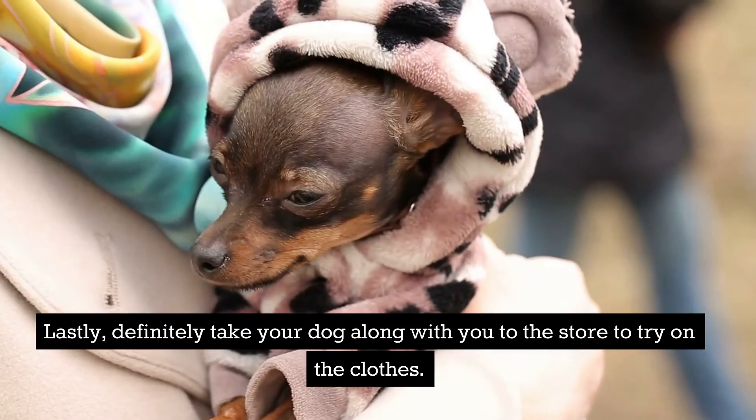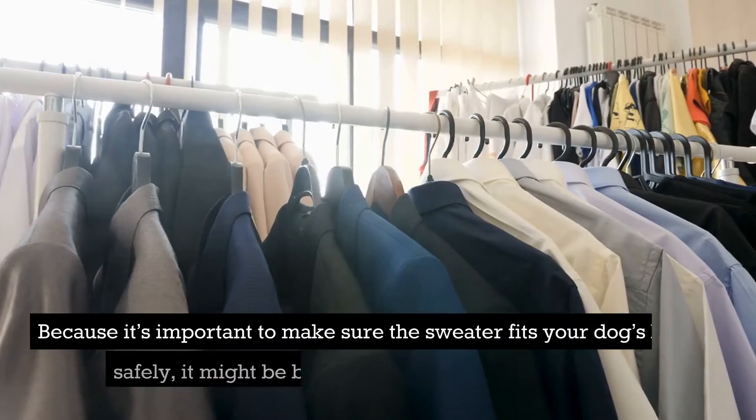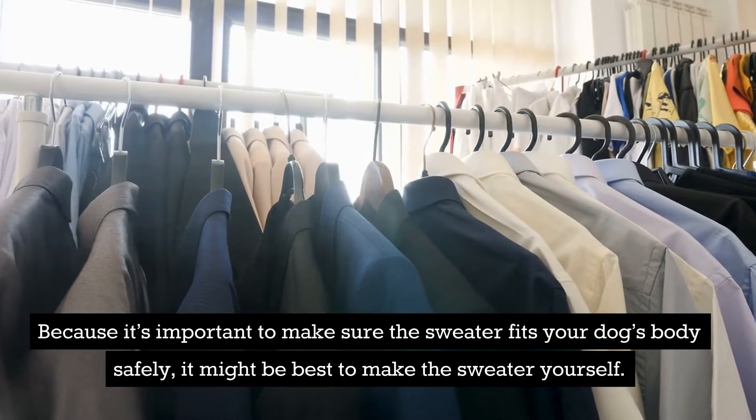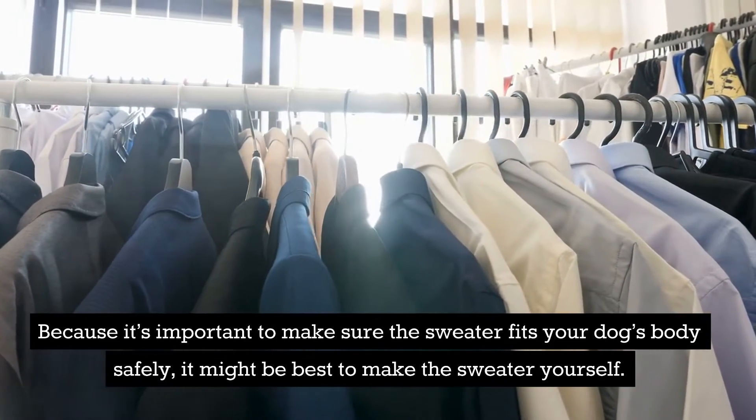Definitely take your dog along with you to the store to try on the clothes. Because it's important to make sure the sweater fits your dog's body safely, it might be best to make the sweater yourself.